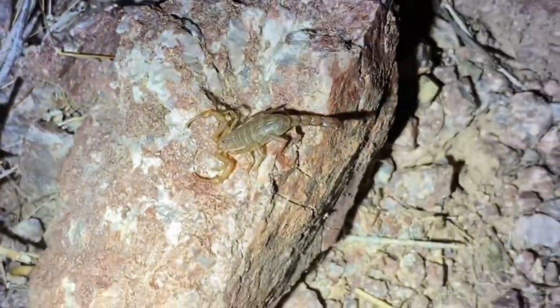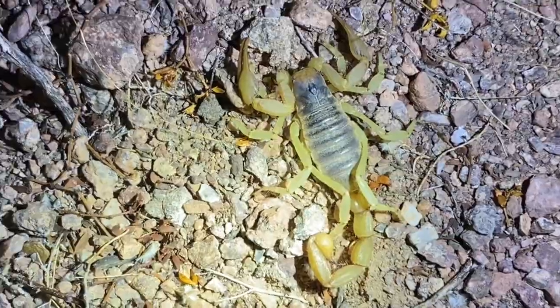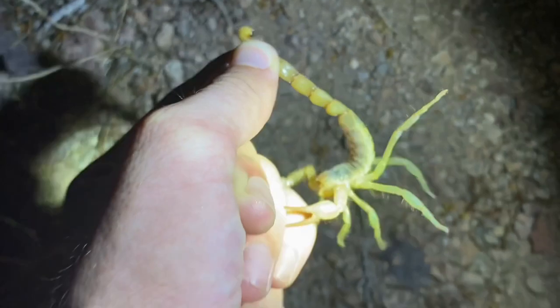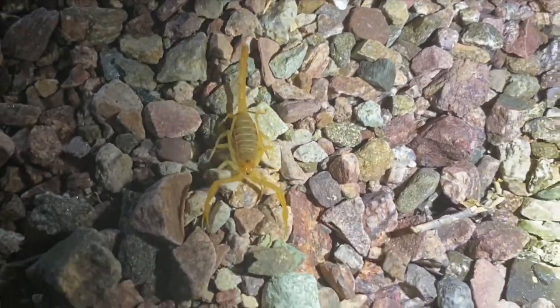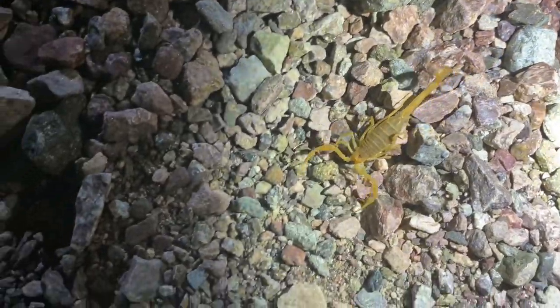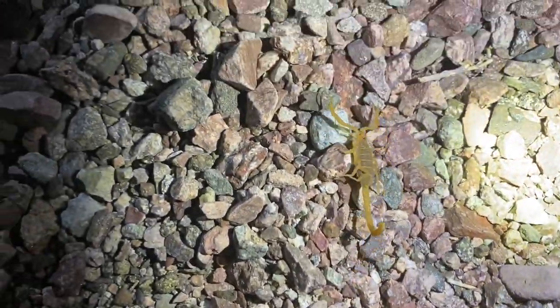A gravid Paravaejovis margaritatus and a little Smeringurus gertschi here — quite a small species. This is an adult Arizona hairy scorpion, Hadrurus arizonensis. Quite a defensive species, and this one isn't even really full grown — it's quite large. Another bark scorpion quite far from any trees, on road gravel instead.